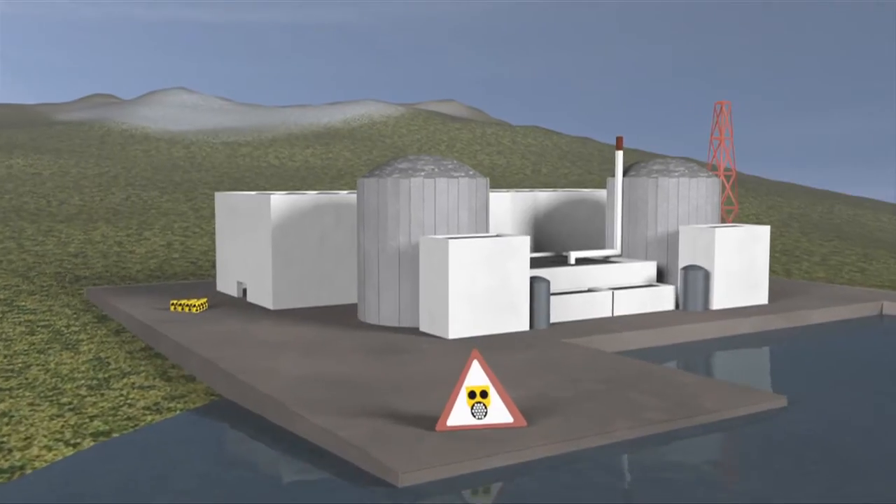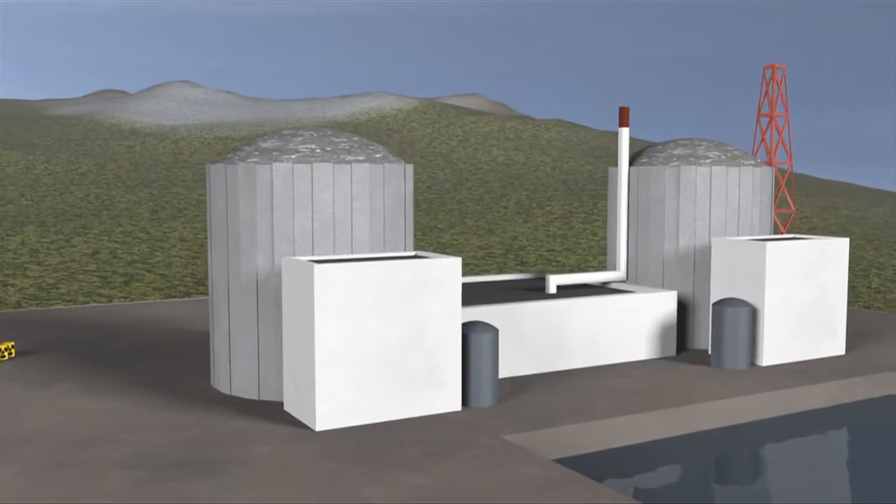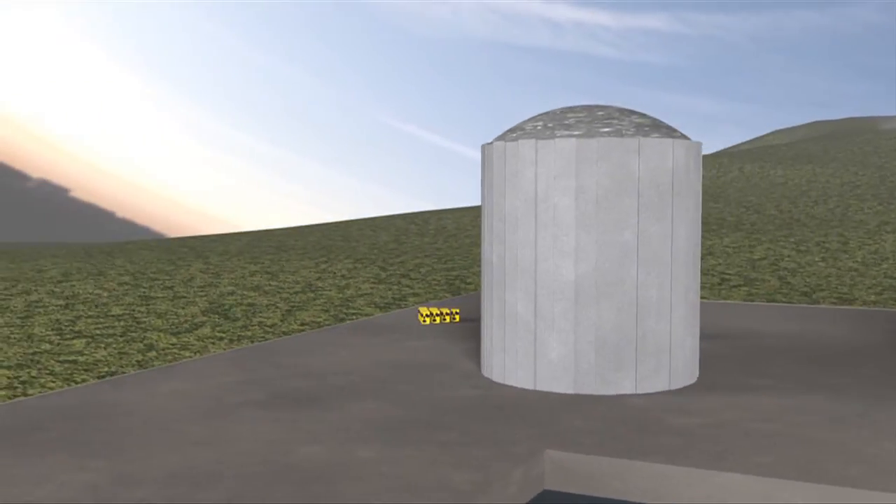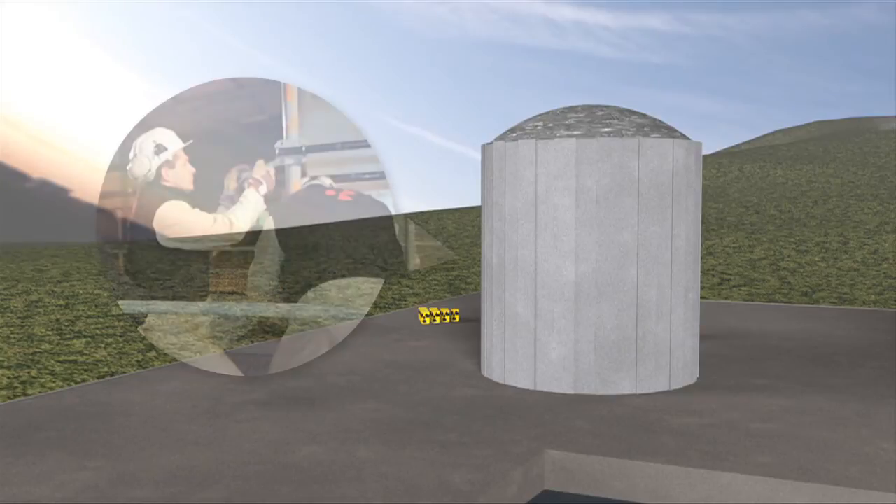It's only totally dismantled in the second phase of the project, when equipment and structures are cleaned and removed, with the exception of the reactor building. At this stage, it's too early to access the most contaminated areas of a site, but there's still an element of risk.